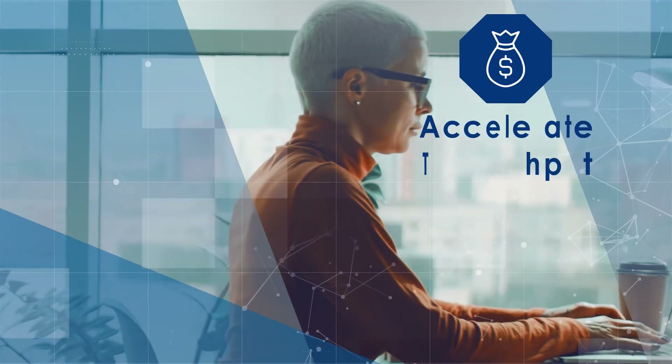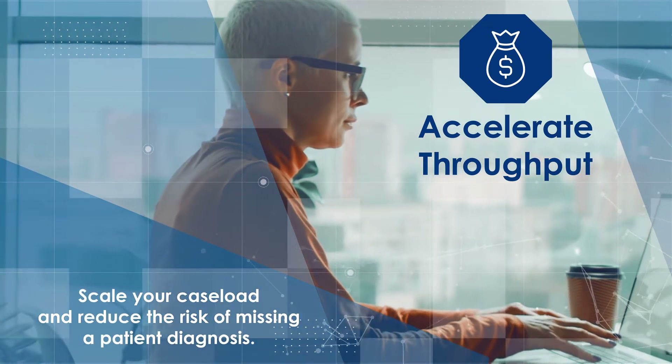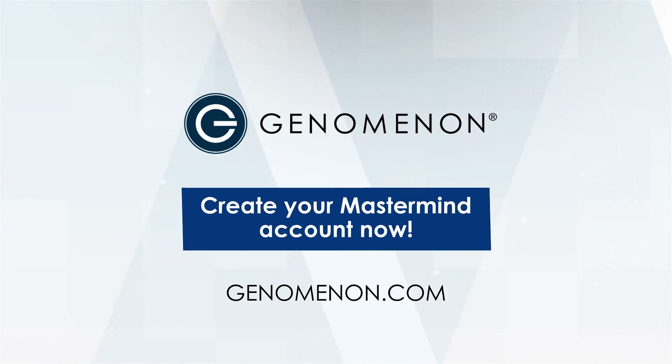And accelerate throughput. Our advanced filters enable you to scale your caseload and reduce the risk of missing a patient diagnosis. Visit Genomenon.com to create your Mastermind account now.